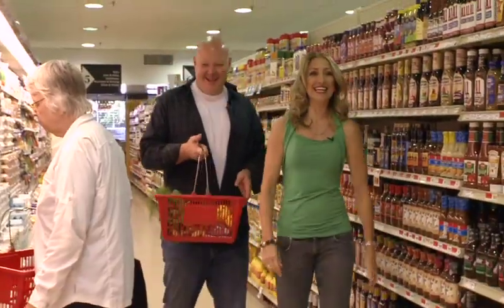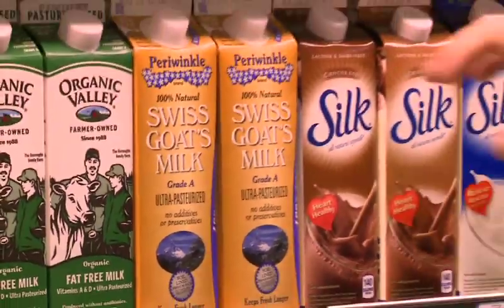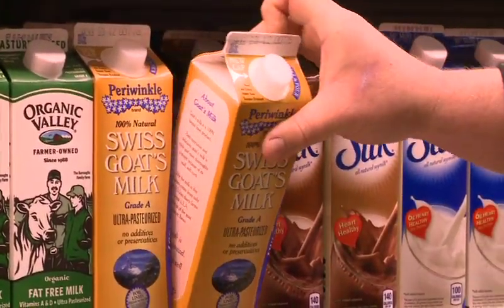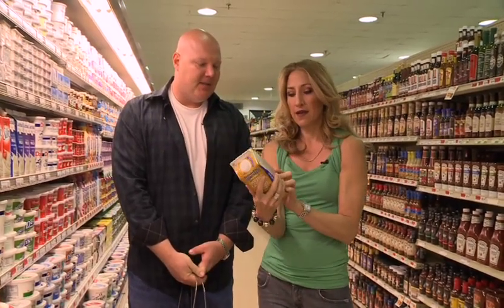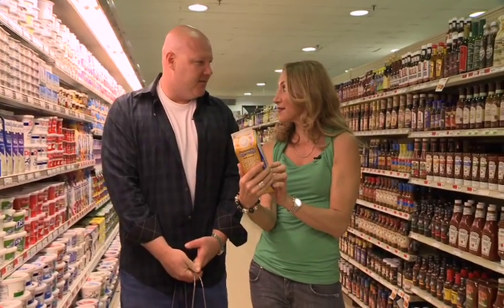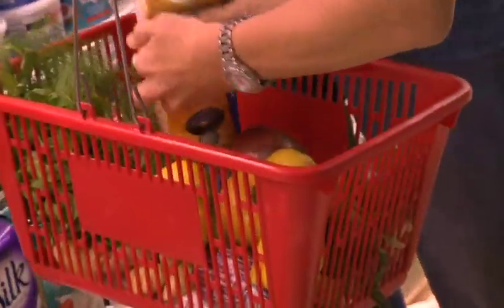As we find our way to the dairy section, Scott has an idea: making fresh ricotta cheese to go with our heirloom tomato salad. Instead of grabbing typical whole milk, he reaches for goat's milk. It's healthy — it's for people that can't have cow's milk, and it gives them an alternative. And it's right in our price point too: $1.89.